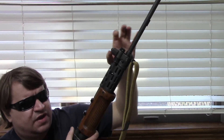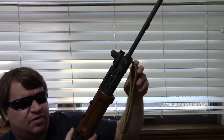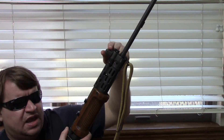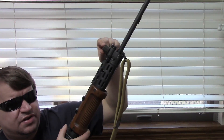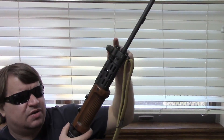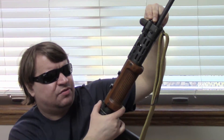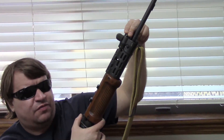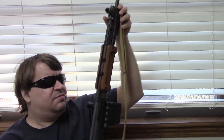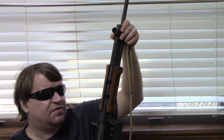Originally the Israeli FALs were all FN-made, but as parts wore out and as time went on, IMI started making parts for these. This is an IMI gas block with the solid ears — the original Belgians would have the open-ear gas block. This has an adjustable gas system. There's a plug here that you can set for either rifle, grenade, or standard fire. It also has a 13-position regulator so you can configure it for the types of ammo.